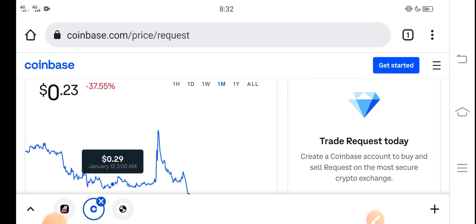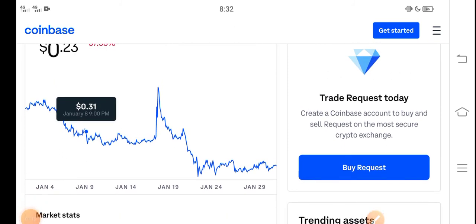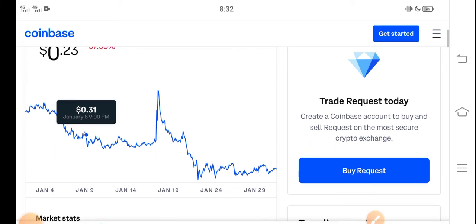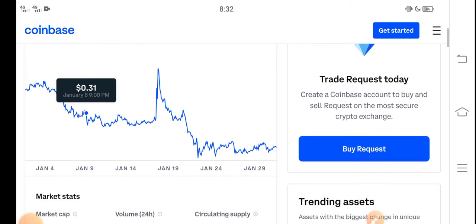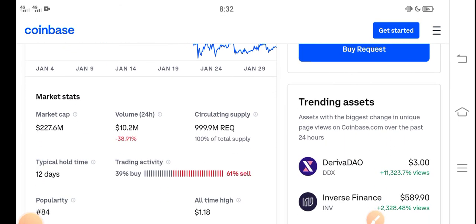Just buy now and hold until the last half of February. The longer you hold, the bigger profit you get. If you invest for short time you get less profit, but I recommend holding for a long time — approximately one to two months. You can see now people are selling Request coin, but that's a mistake.